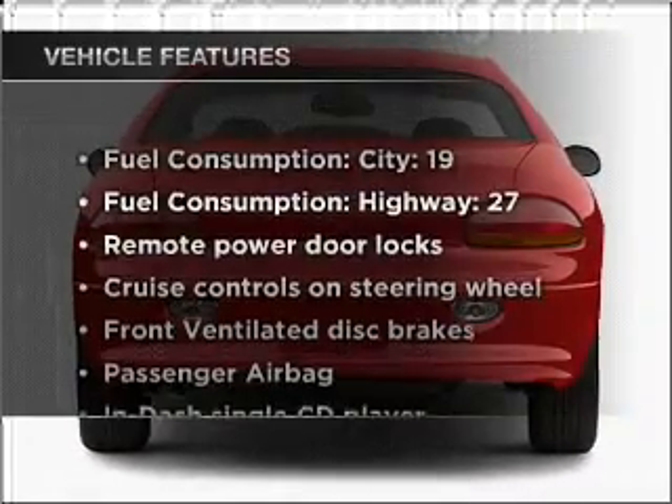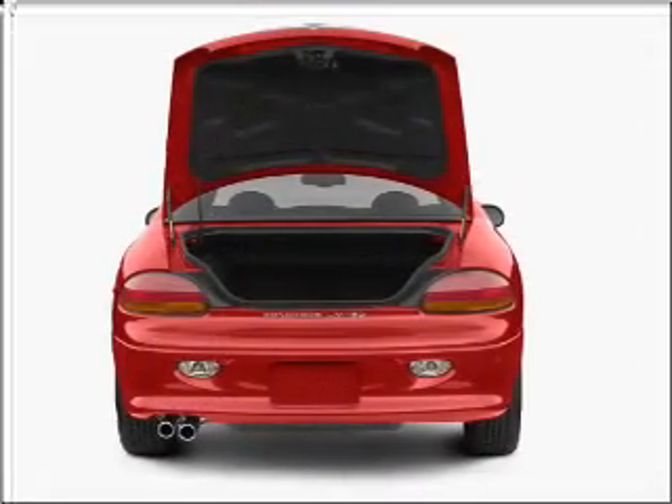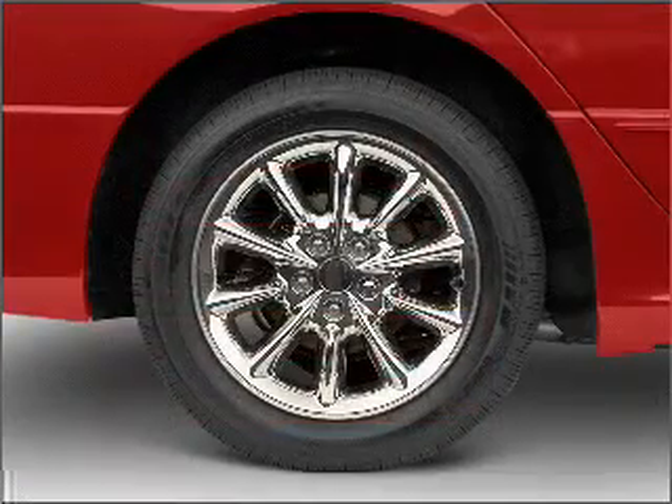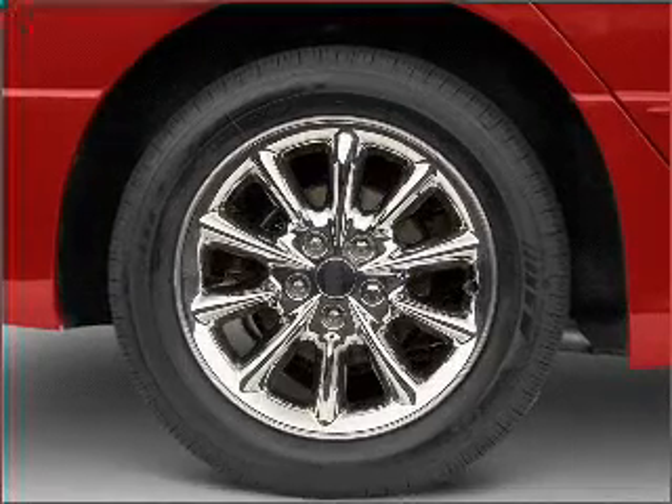Enjoy these notable features that are included in this vehicle: air conditioning, power door locks, power windows, power steering, cruise control, power mirror, an alarm system, an AM-FM stereo with a CD player, and an adjustable tilt steering wheel.